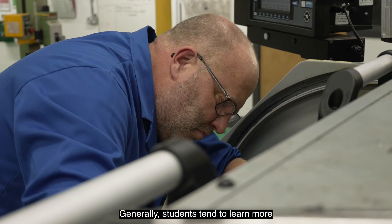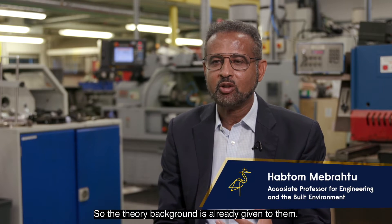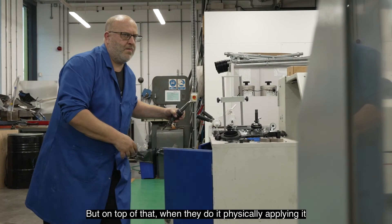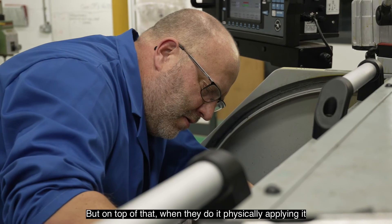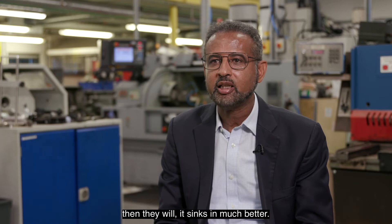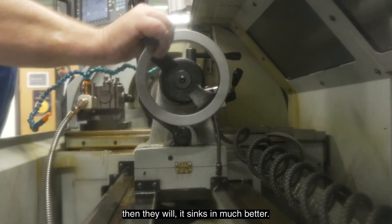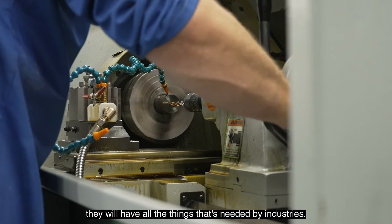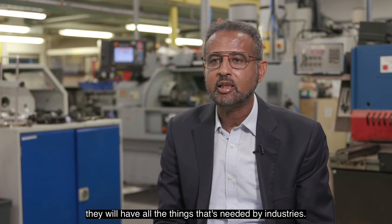Generally, students tend to learn more when they see it practically applied as well. The theory background is already given to them, but on top of that, when they do it physically — applying it in manufacturing products, for example in the workshop — then it sinks in much better. So by the time they graduate, they will have all the things that are needed by industries.